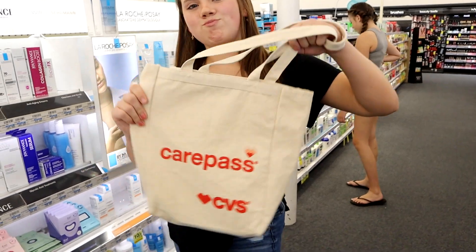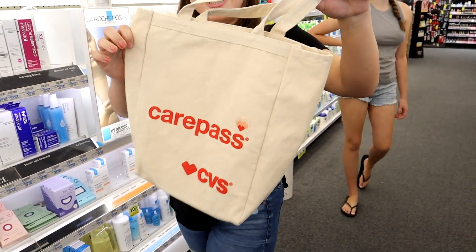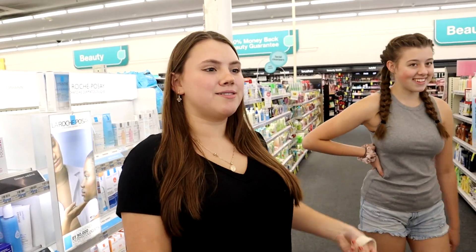Gracelyn also wants it to be known that she remembered to bring our little CVS tote for shopping bags so we don't use plastic bags. Good job, Gracelyn — save the turtles!